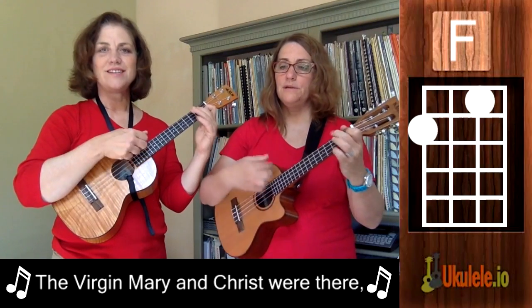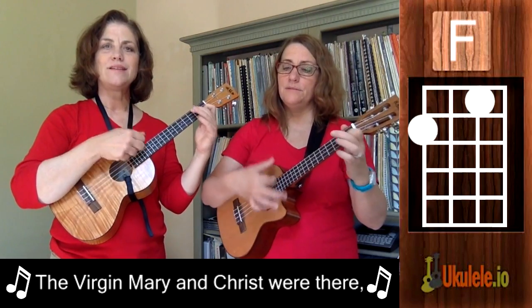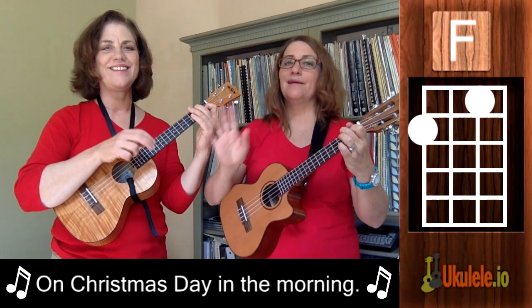The Virgin Mary and Christ were there on Christmas Day, on Christmas Day. The Virgin Mary and Christ were there on Christmas Day in the morning. Enjoy!